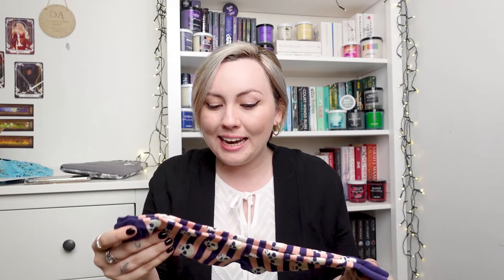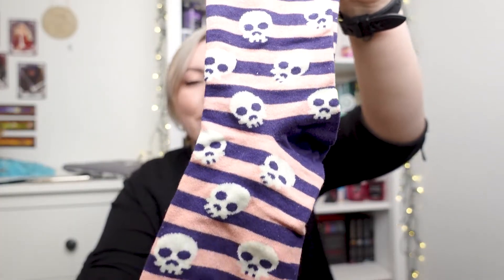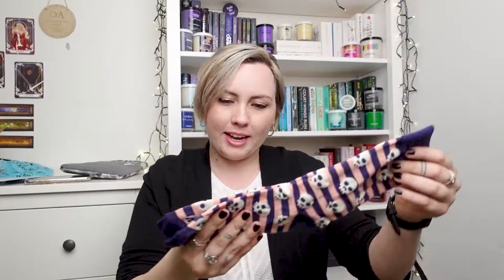Next we have socks, which is super cool. I love getting socks so much. They are pink, navy and white with little skulls on them. Super cute. And they feel really comfy. I feel like they're totally going to fit my feet.